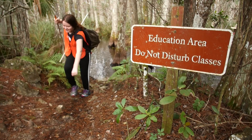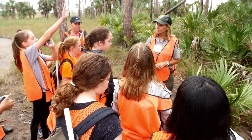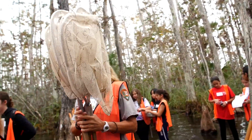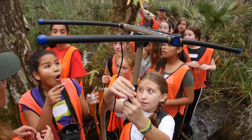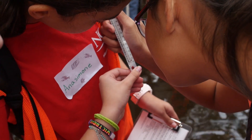The SWAMP program is a curriculum-based environmental education program for sixth grade. Every year we bring nearly 3,000 students out from the Collier County public and private schools, and the students do experiments and collect data. They are going to be scientists for the day in the field.